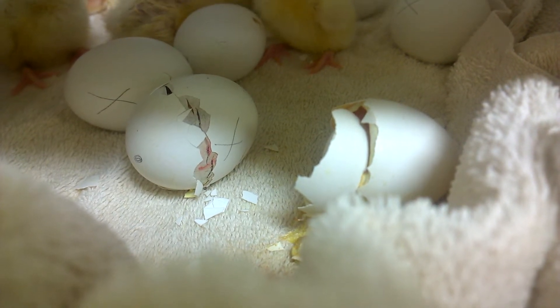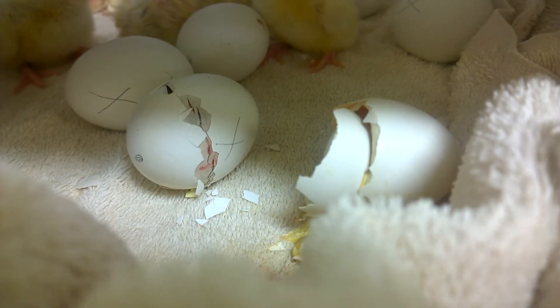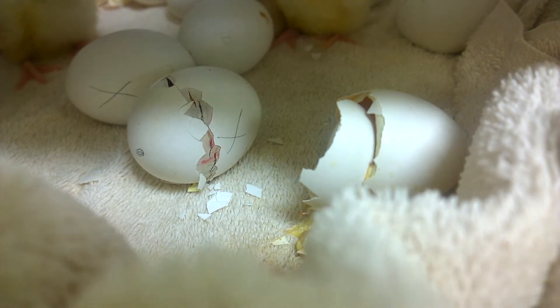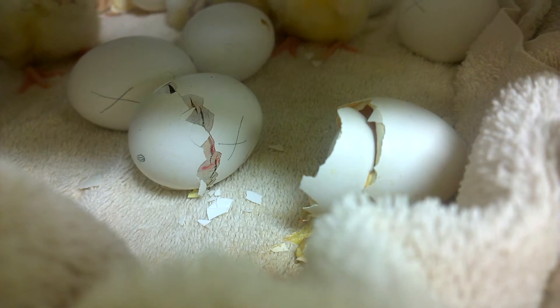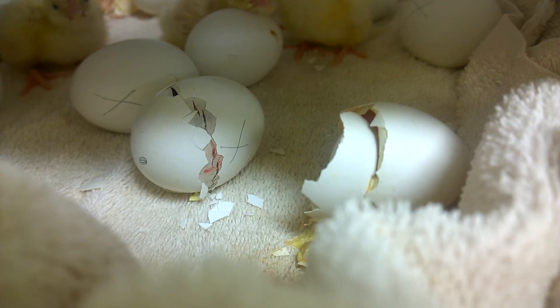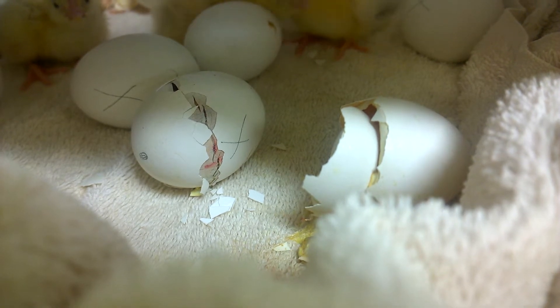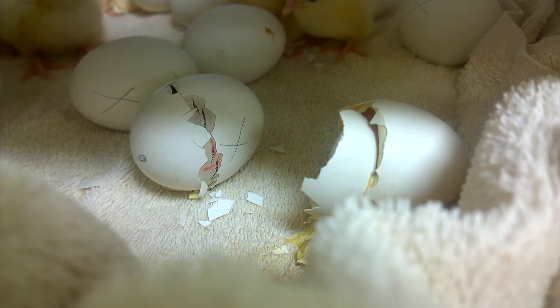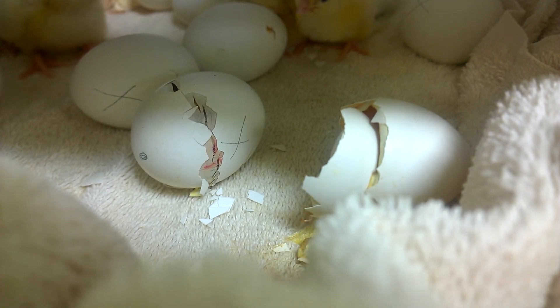We started out with 18 eggs in our incubator. 17 of them, when we candled three days ago, did have chicks inside. Now on the 21st day we've had four hatch so far, and we're hopeful that most of them will make it out today.